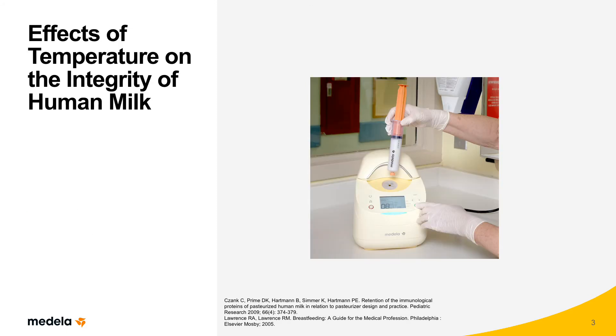Human milk, a complex bioactive living fluid, is vulnerable to temperature changes that can occur in feeding preparation. For example, if fresh refrigerated human milk is warmed to body temperature, but no more than 104 degrees Fahrenheit, important components including secretory IgA, lactoferrin, lysozyme, white blood cells, and probiotic bacteria remain intact.